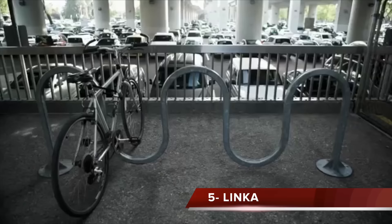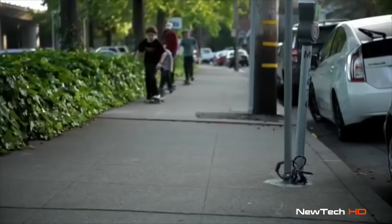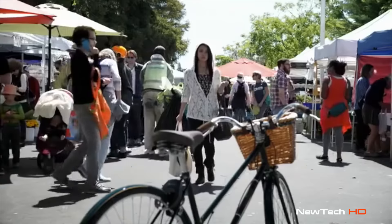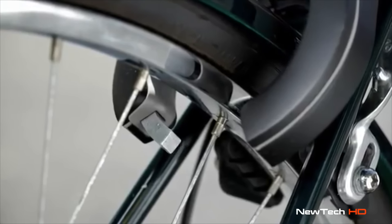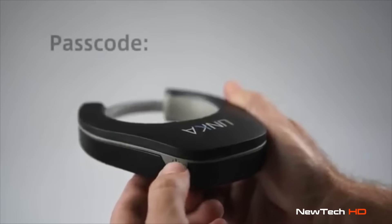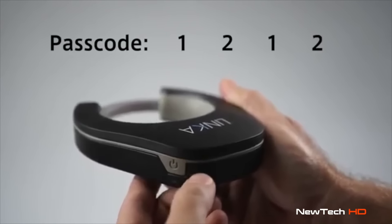Bikes are stolen — like, a lot. Two every minute. Over a million every year. And that's just what's reported. Its ability to recognize who you are and automatically unlock as you approach is what sets Linka apart. Of course, you can always unlock it with your smartphone, or for phone-less access, you can press your four-digit passcode.